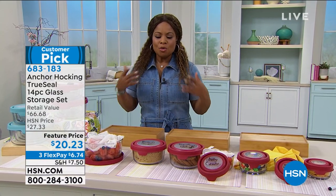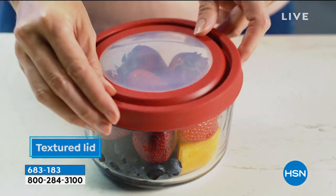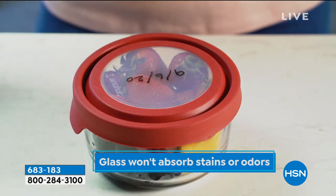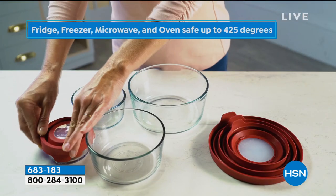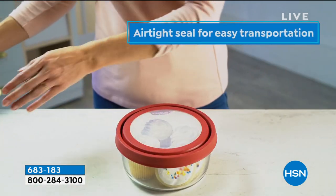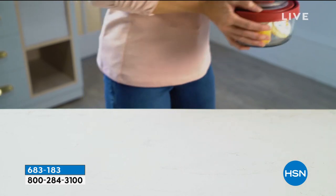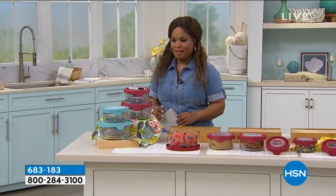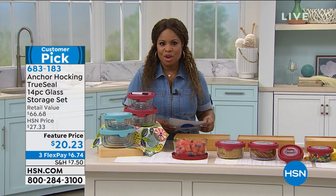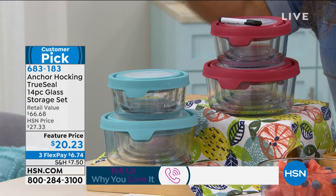Why do we love Anchor Hocking? Their food storage is made of really thick, heavy-duty, high-quality glass. We partnered with them to bring you a 14-piece set, and the lids and a marker come along with it. It's dishwasher safe, freezer safe, and oven safe up to 425 degrees — you'll actually be able to bake in these. They're microwave safe too, and come with a five-year warranty. One of my favorite things about this company: they're made in the USA.